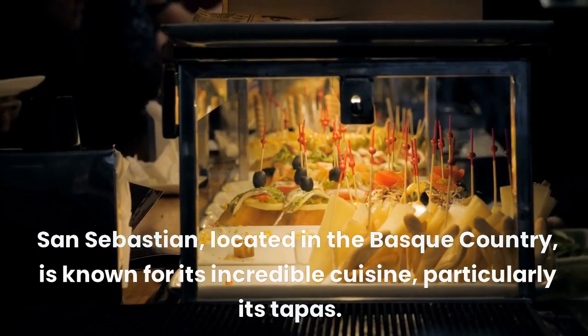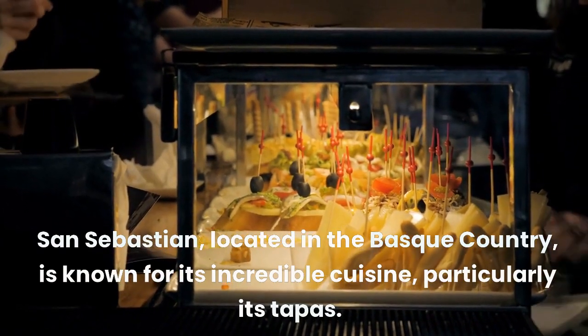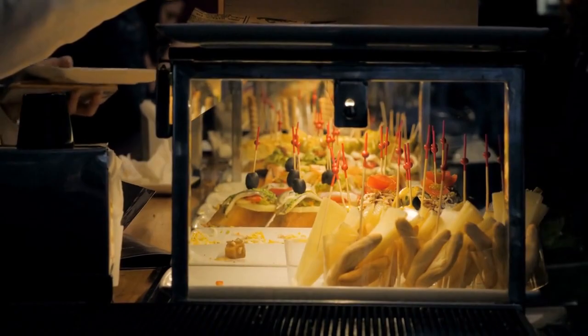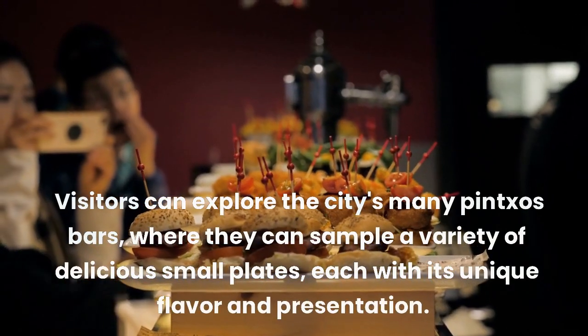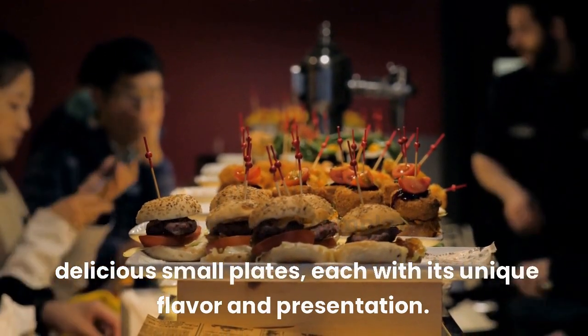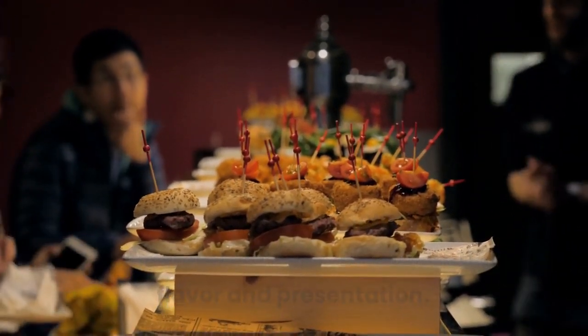San Sebastián, located in the Basque Country, is known for its incredible cuisine, particularly its tapas. Visitors can explore the city's many pinchos bars, where they can sample a variety of delicious small plates, each with its unique flavor and presentation.